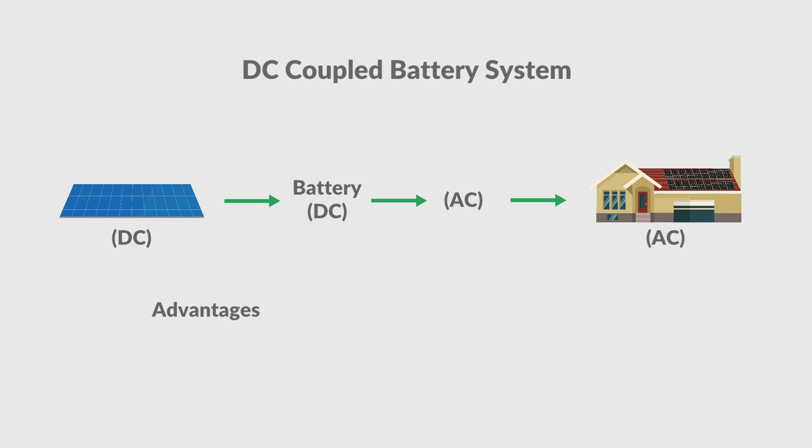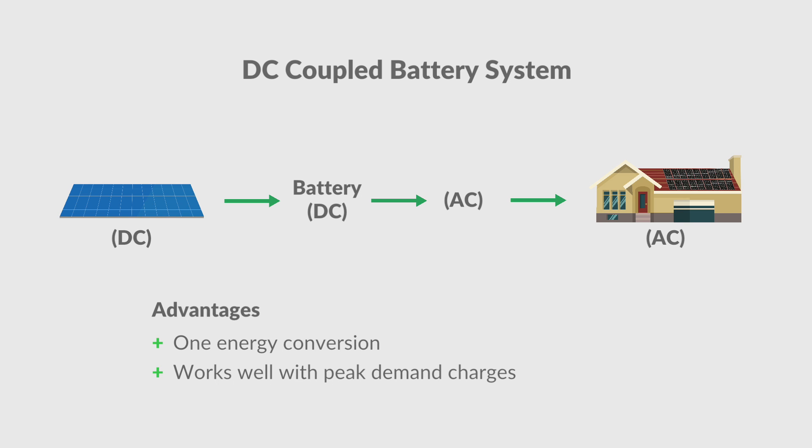The advantages to a DC coupled battery system are that they only require one conversion to be used in your home. Also, they are generally better when it comes to storing the energy you produce during the day and then using it later at night when peak demand is high from the utility. Tesla's Powerwall with the SolarEdge inverter is anticipated to be the best option for DC batteries, but it is yet to hit the market.